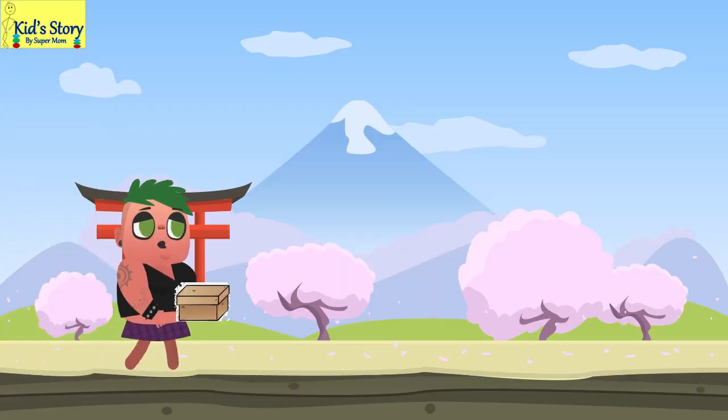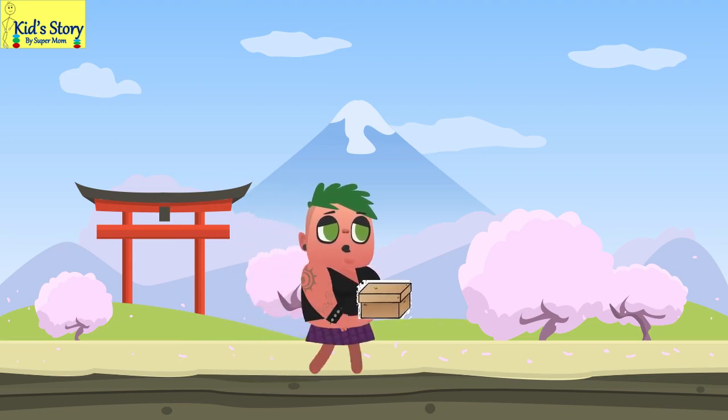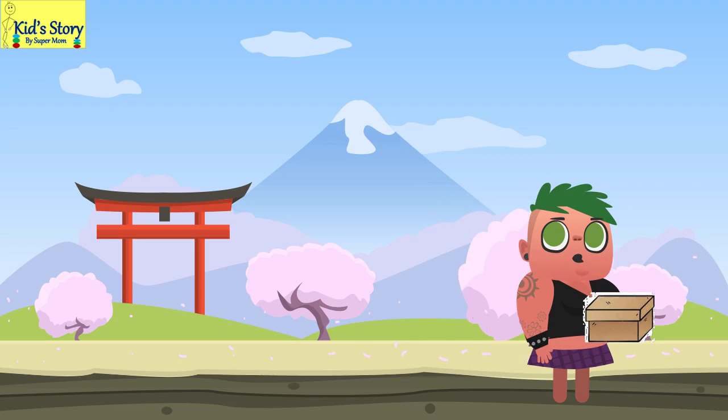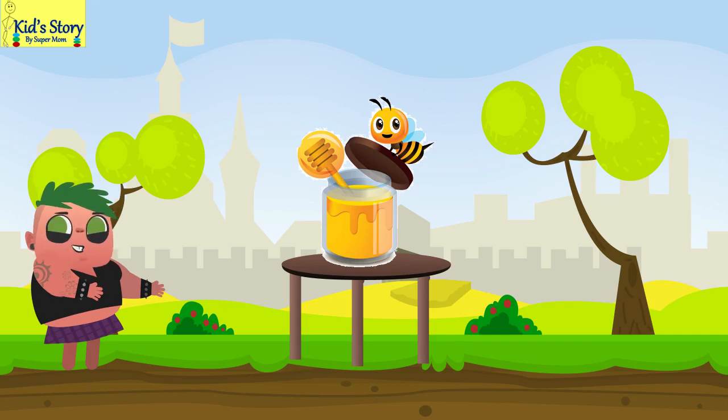Hey friends! I know you must be wondering why I am carrying this small box so cautiously with care and precaution. Well, in this box lies a bottle of sweet, golden, and natural honey which I need to deliver to my friend without wasting even a single drop of it.